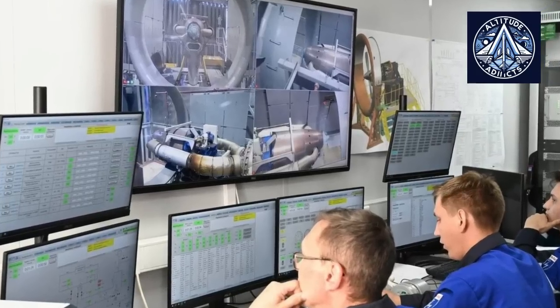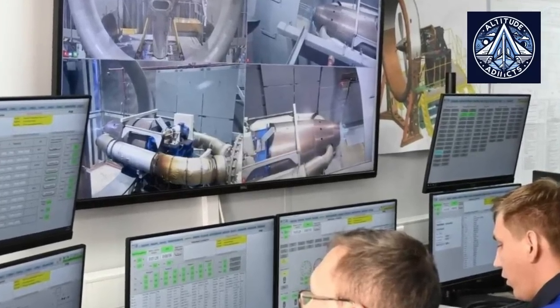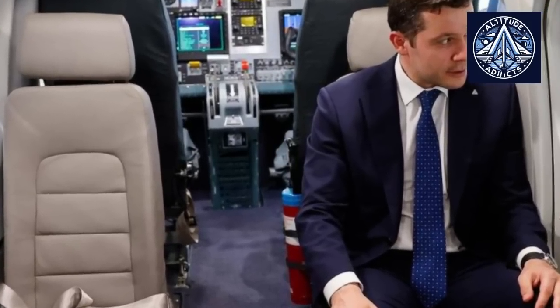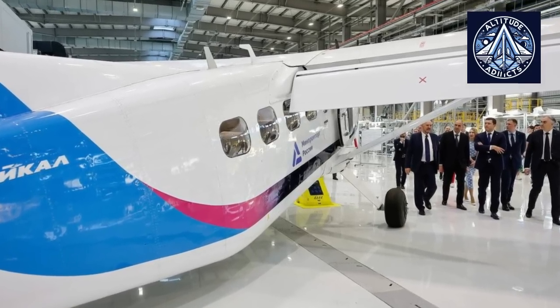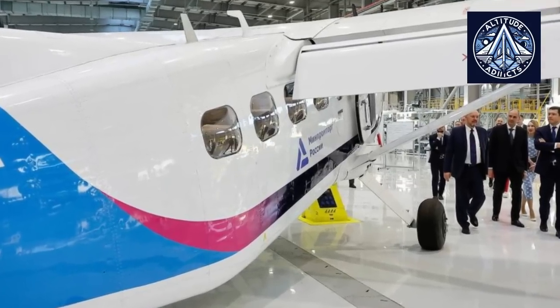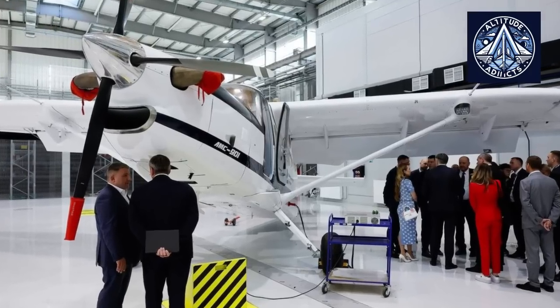The LMS-901 Baikal is a light, multi-purpose turboprop aircraft intended to replace the obsolete AN-2, specifically designed for regional routes. It is capable of accommodating up to nine passengers or two tons of cargo. The aircraft is equipped with a Russian turboshaft VK800SM engine generating up to 870 horsepower; a General Electric engine was used in the initial prototypes but has since been replaced by this domestic power plant.